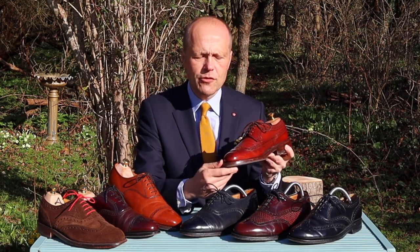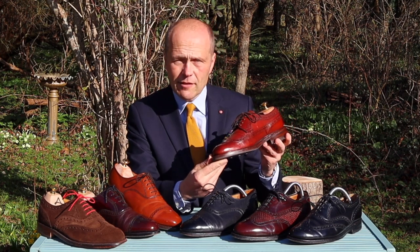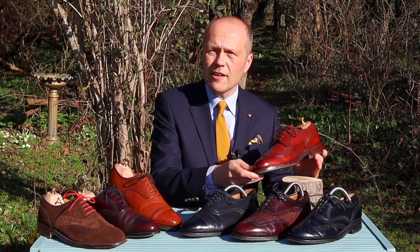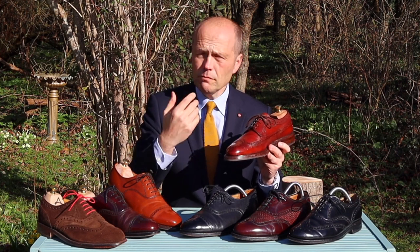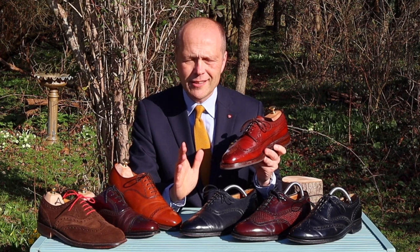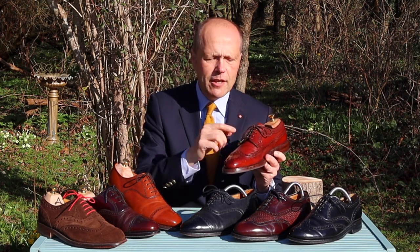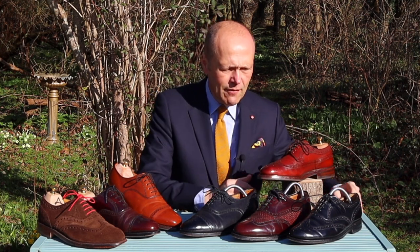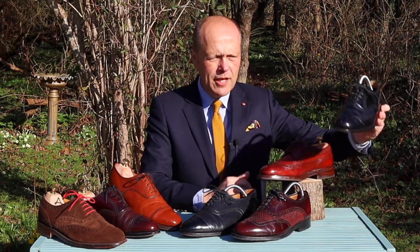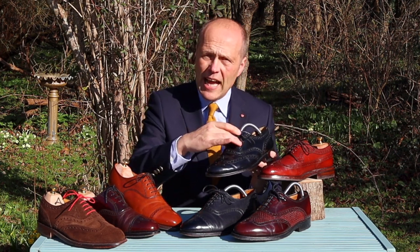The broguing — those holes which have been punched through — bring a real pop to your footwear. Now this is actually a derby style shoe. Never get confused by the terminology: you'll hear shoes referred to as Oxfords and Derbys, which merely refers to the lacing system and doesn't refer to the decoration on the shoe at all. This is a derby, which means the laces are on top of the leather. I also have an Oxford brogue here in black, which has a very different lacing system — enclosed.